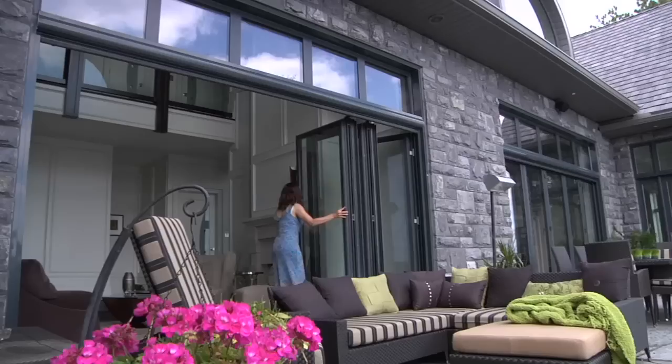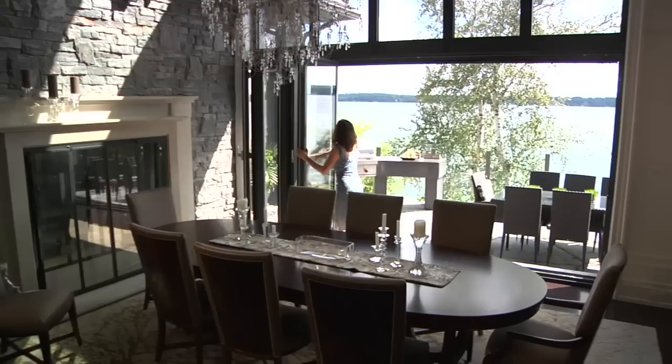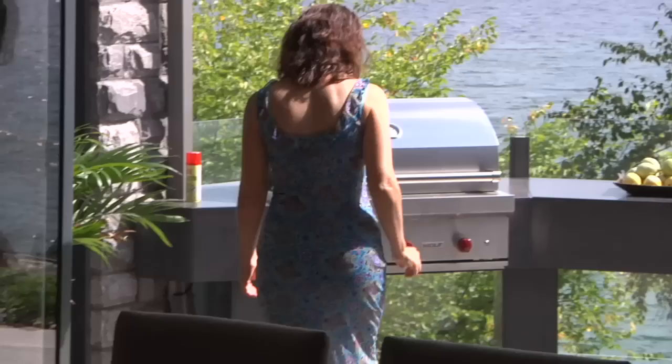For the gardener, it is a cornucopia of greenery. For the weary soul, it is a sanctuary of peace. For the socialite, a Monarch moveable glass wall offers a place to delight one's friends with a candle-lit dinner surrounded by the sounds of nature.